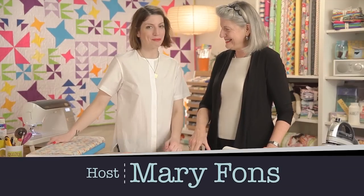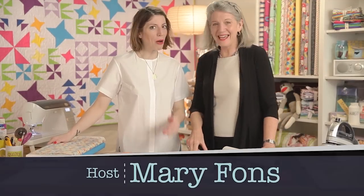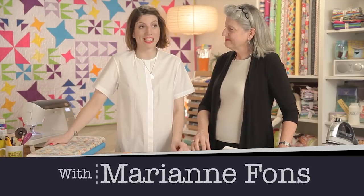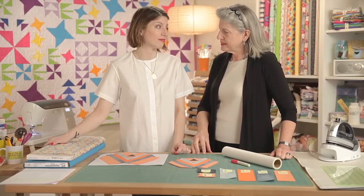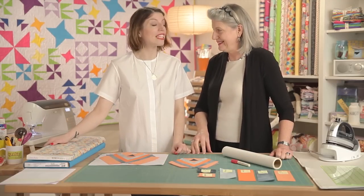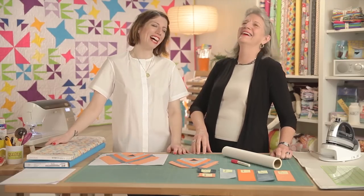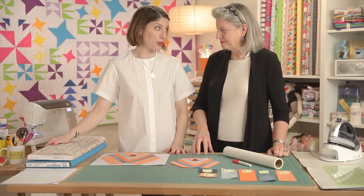Welcome to Quilty! It's so great to have you with us — whenever mom comes on the show, it's like family, weird and fun. We are going to do a Blocks a Go-Go show.